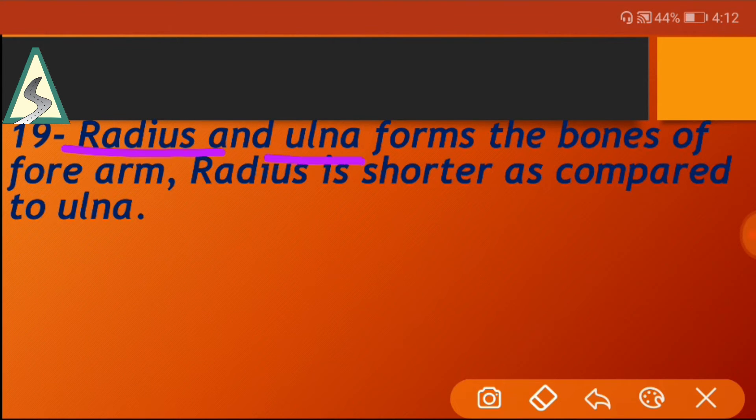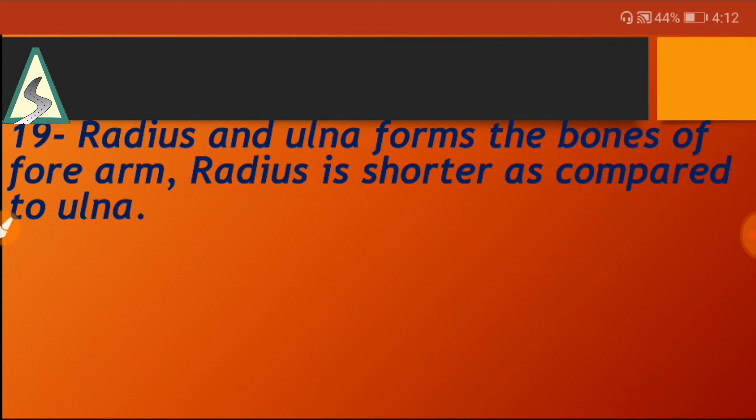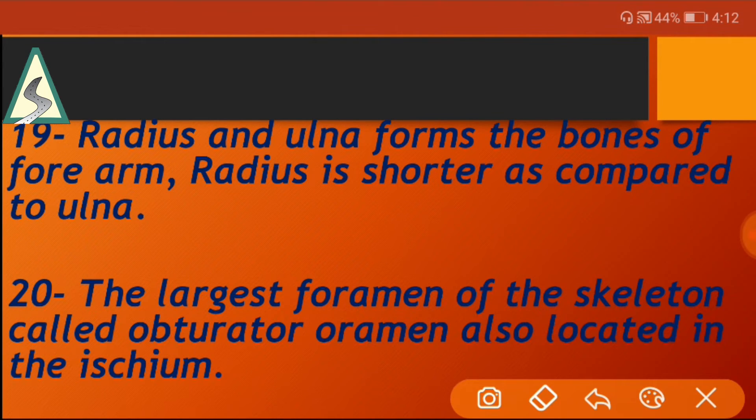Radius and ulna form the bones of the forearm. The largest foramen of the skeleton is called the obturator foramen, also located in the pelvis.